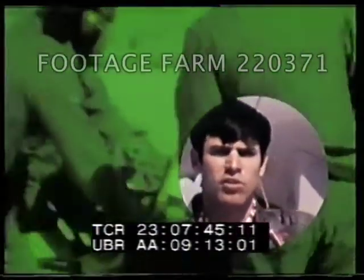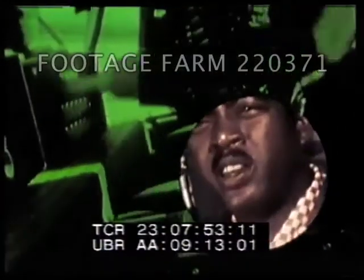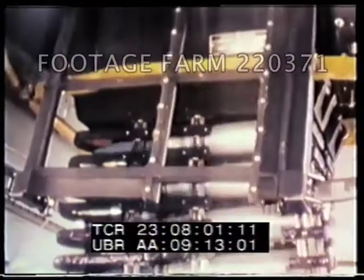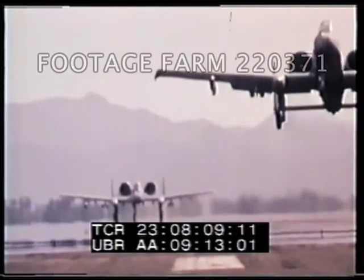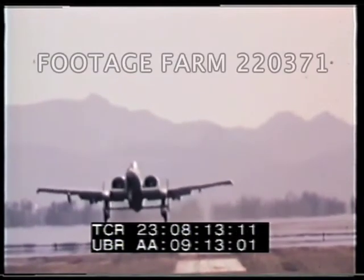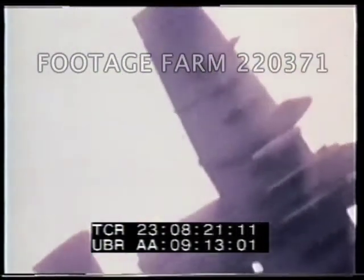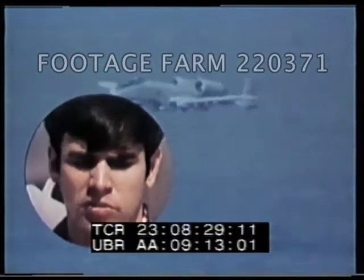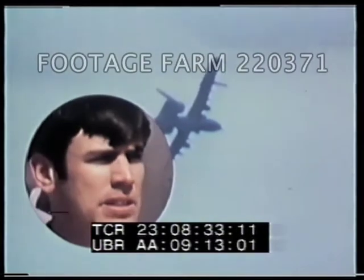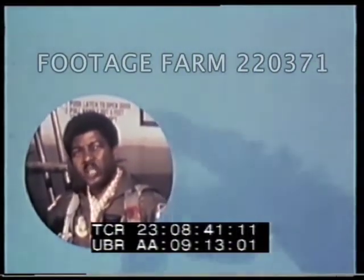The 30-millimeter GAU-8 cannon is really the heart of the A-10 system. The airplane is pretty much built around the cannon. The GAU-8 gun, which has been compared to the size of a Volkswagen, gives the pilot a certain added amount of confidence. Compared to other airplanes I've flown, the A-10 is probably the simplest airplane to fly. There's a common misconception that speed is the only answer to survivability in a high-threat environment. We found that it's not your speed, it's maneuverability. The A-10 wasn't designed specifically for speed, although it does redline at 450 knots.